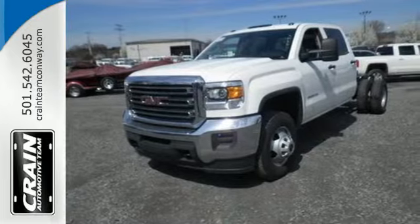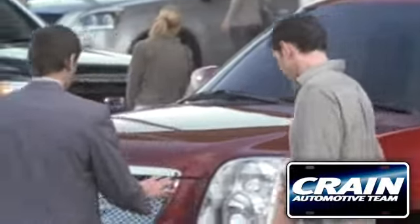Take it home today. Visit us anytime at Craneteam.com.